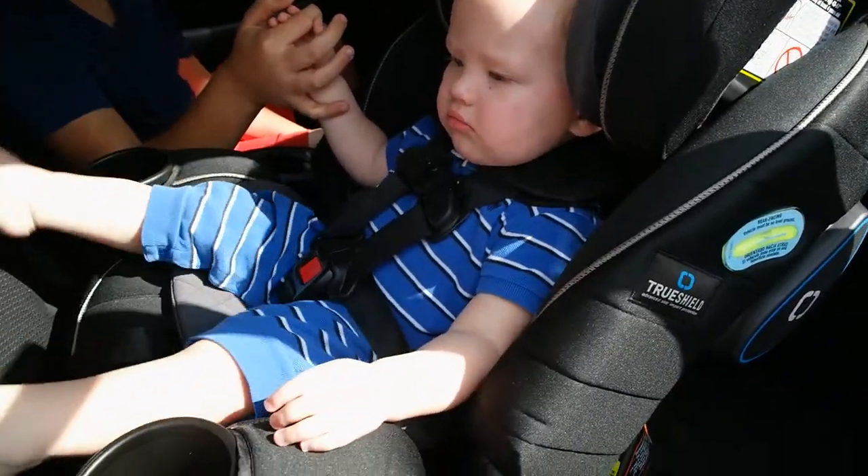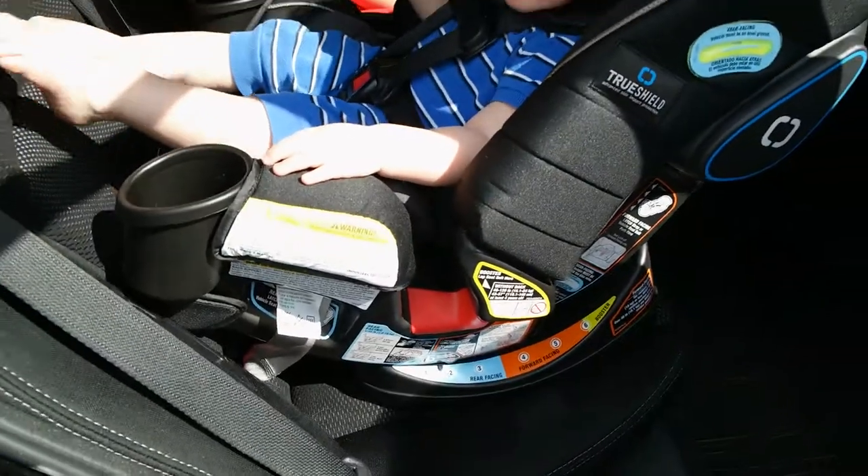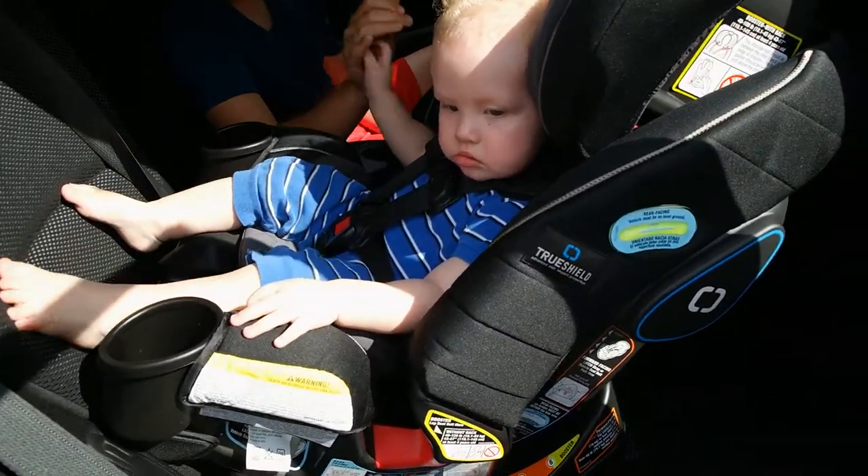Find a detailed review on this Graco Forever 4-in-1 car seat on my blog, AkronOhioMoms.com.